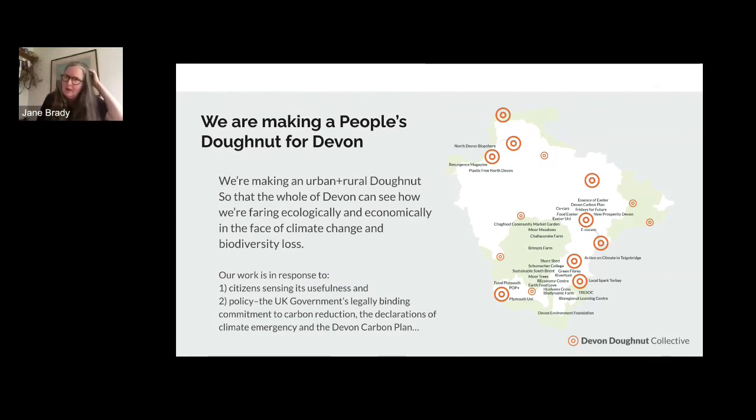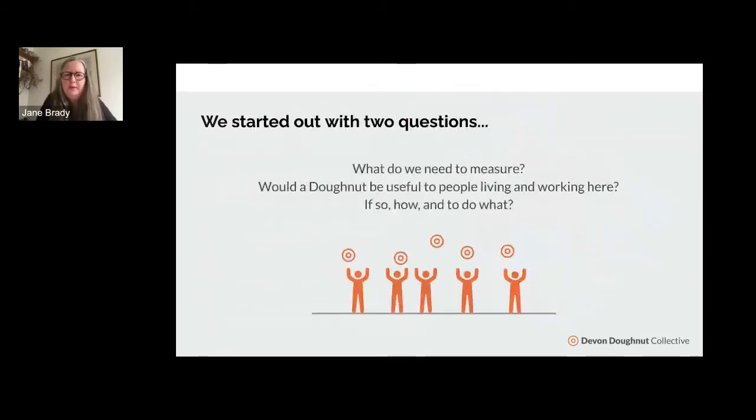We started out with two questions: what do we need to measure, and would a donut be useful to people living and working here — and if so, how, and to do what? We decided not really to take anything as given — i.e., the indicators of the original donut. We decided to explore the whole subject from scratch in terms of what we as citizens thought needed to be measured, and then work up to what that means for indicators and what kind of domains we want.